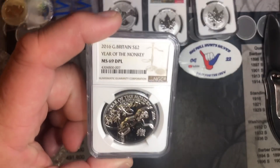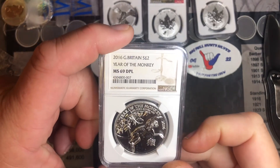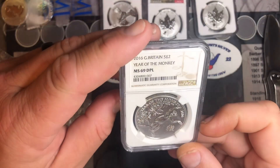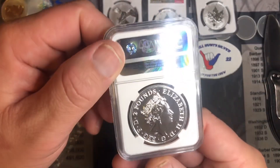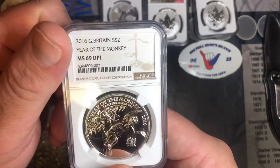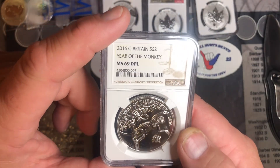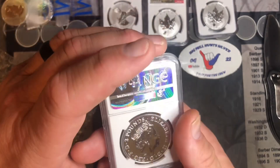Next one is 2016 Great Britain $2, Year of the Monkey, MS69. Beautiful. Man, this thing is awesome. I forgot I even ordered that one. Year of the Monkey, one ounce, three nines fine. Beautiful coin. Happy I got that one.